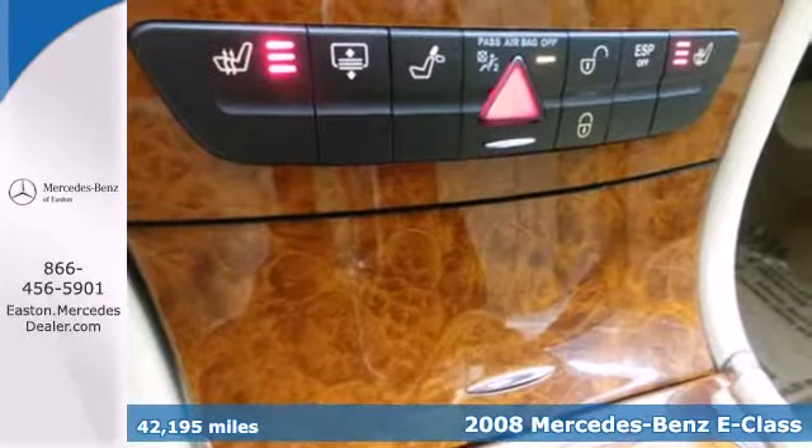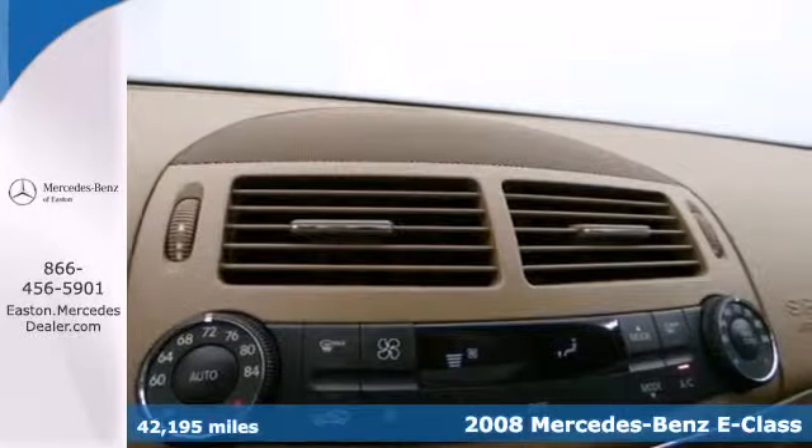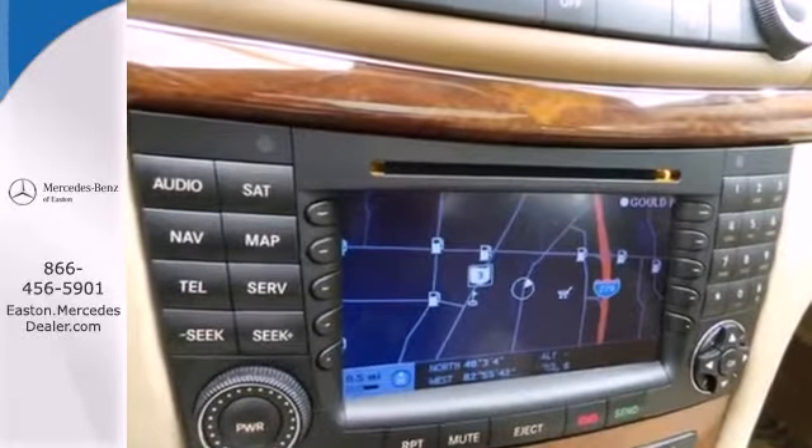It comes standard with front whiplash protection, child seat anchors, front and rear side airbags, and stability and traction control. It also comes with a tire pressure monitor.